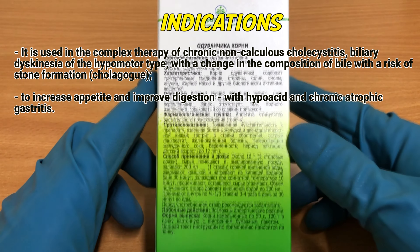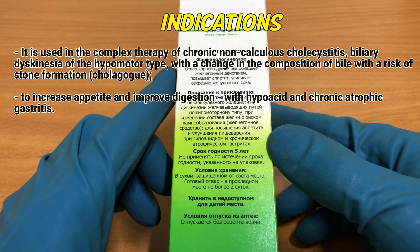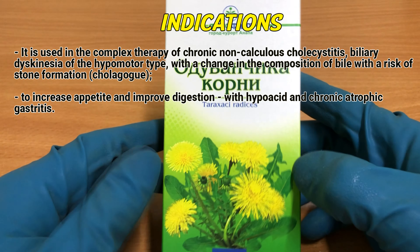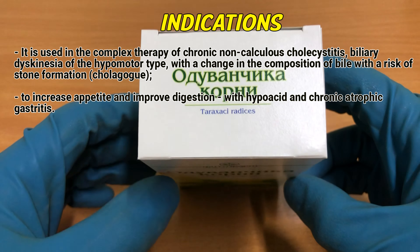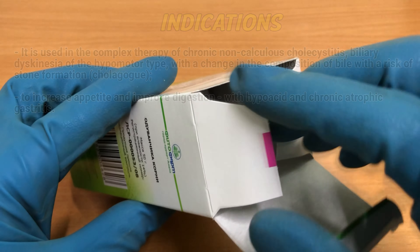Indications. It is used in the complex therapy of chronic non-calculus cholecystitis, biliary dyskinesia of the hypomotor type, with a change in the composition of bile with a risk of stone formation. As a cholagogue, to increase appetite and improve digestion, with hypoacid and chronic atrophic gastritis.